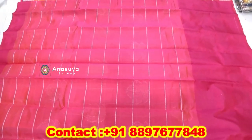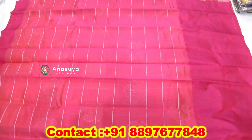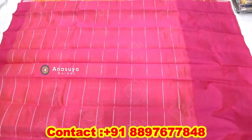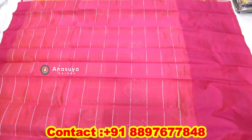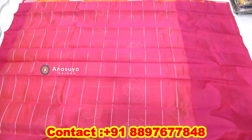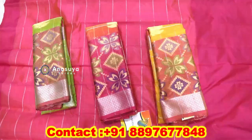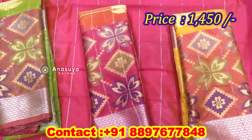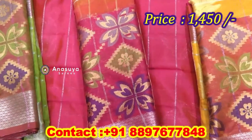We have silver color checkers and we have the blouse and we have the color door. We have different colors and different color combinations.